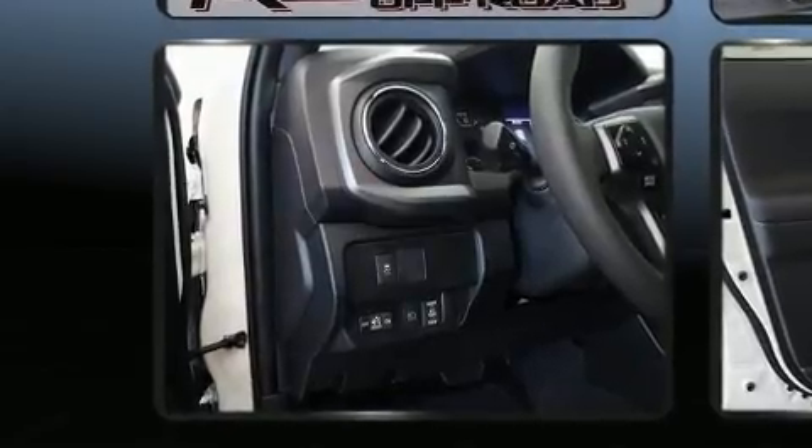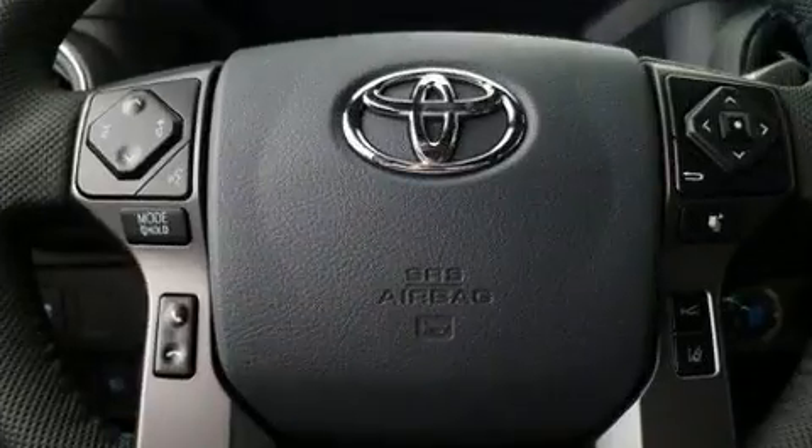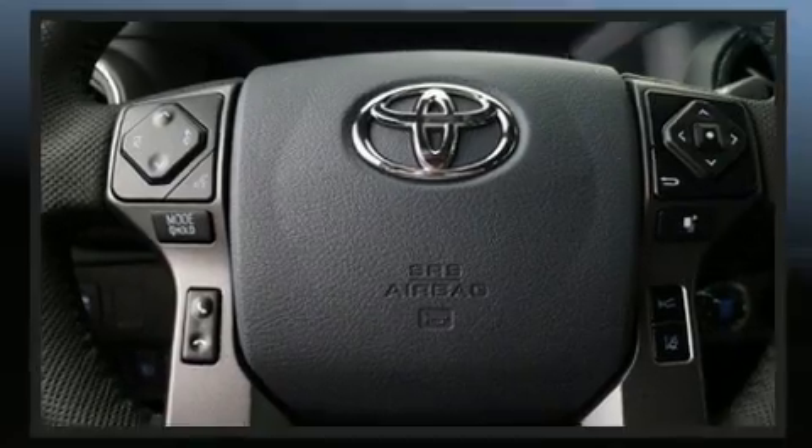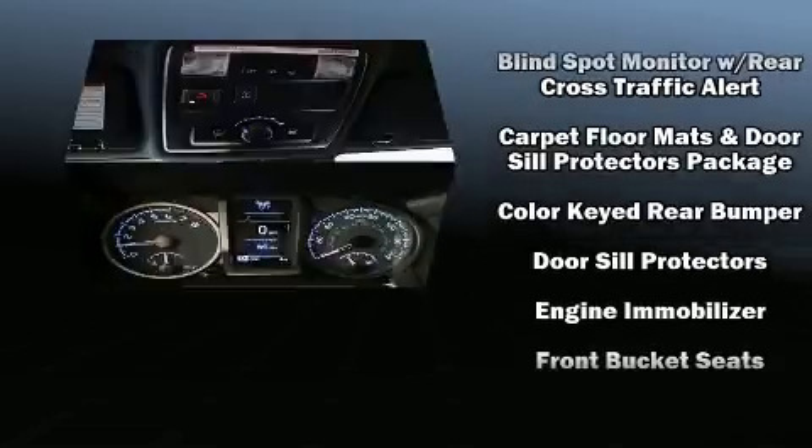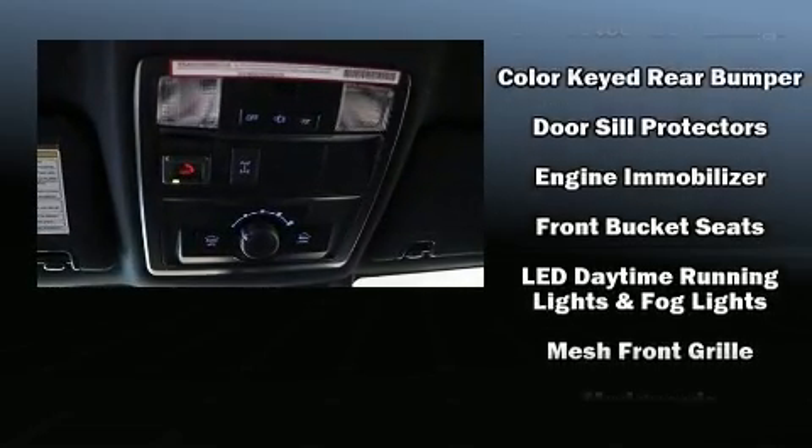Toyota ensures the safety and security of its passengers with equipment such as head curtain airbags, front side impact airbags, traction control, brake assist, anti-whiplash front head restraints, ignition disabling, and emergency communication system.